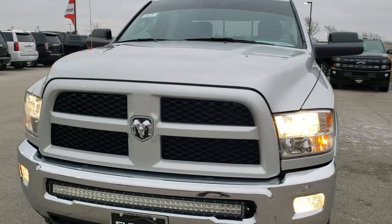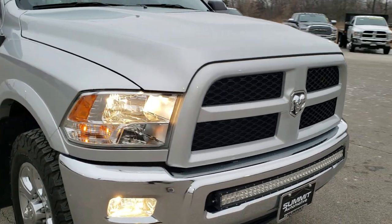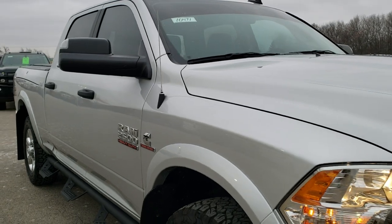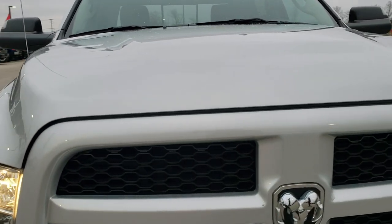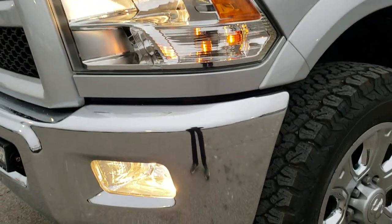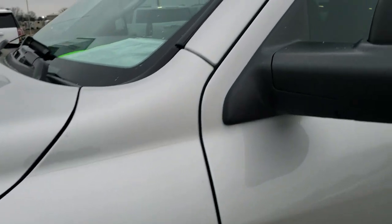Today we are checking out this super clean 2016 Ram 2500 crew cab short box with the Ram Box. This truck has a 6.7 liter Cummins diesel and has been fully safetied and inspected by our service shop. It has a fresh oil and filter change, all the fluids have been checked and topped off, and this truck is 100% ready to go.